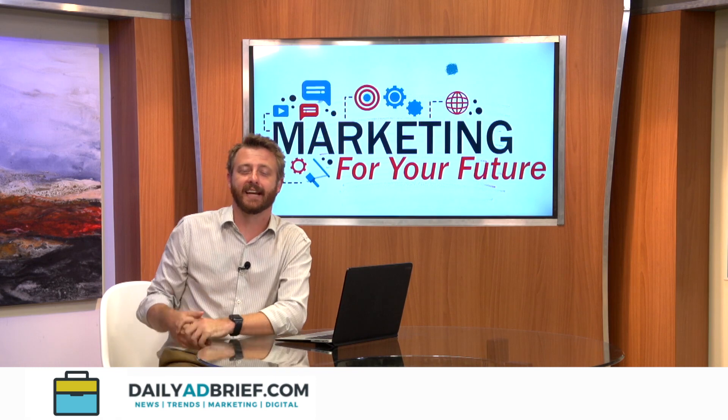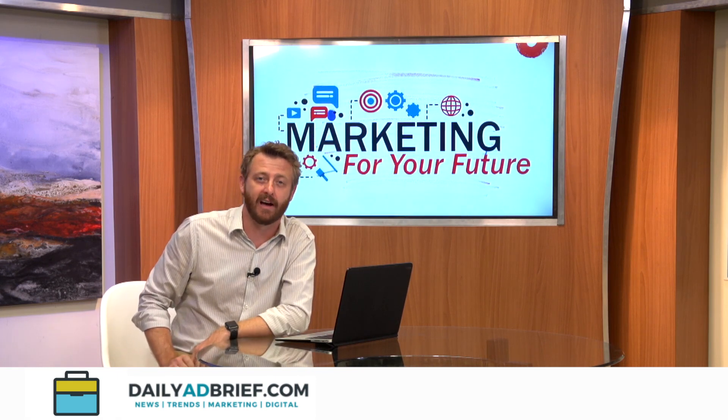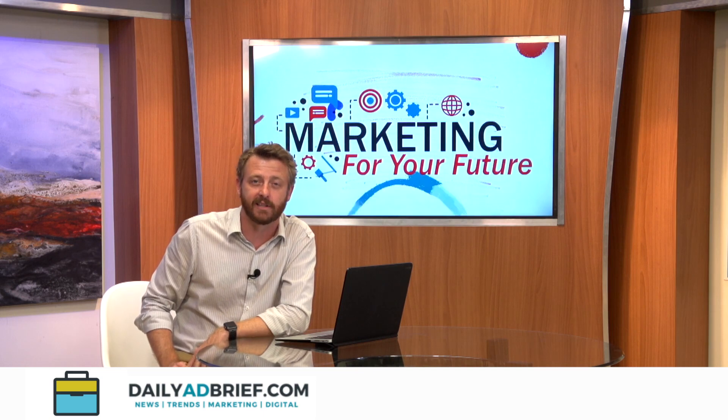You're not the first person today to talk about the power of the influencer moving forward. So I really appreciate you being on the show today. That was a fantastic conversation. Thank you so very much. Thank you so much for having me. It's our pleasure. So if you'd like to learn more about Higher Intelligence, head to dailyadbrief.com. That's going to do it for us today on Marketing for Your Future. I'm your host, David Benfield, and we will see you next time.